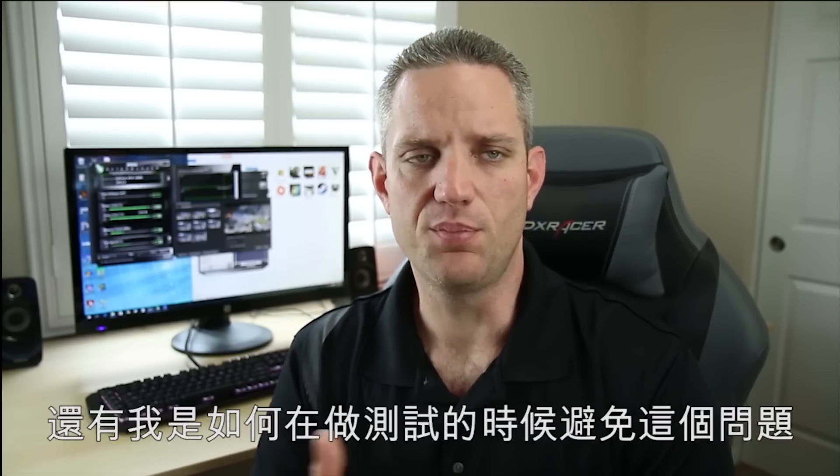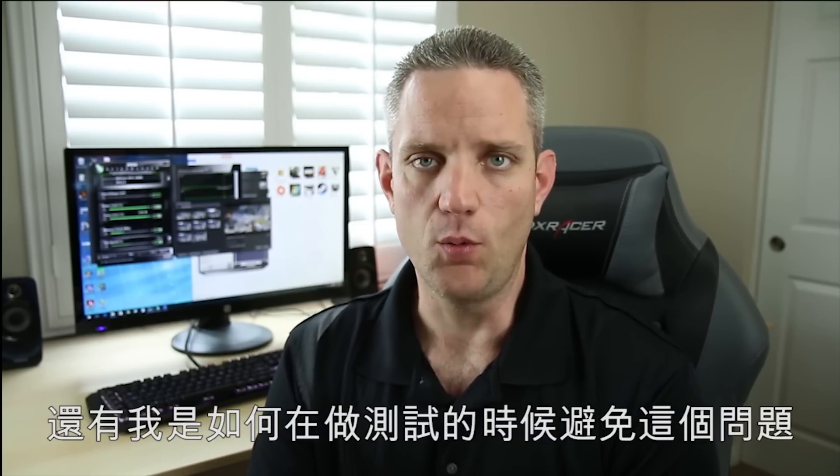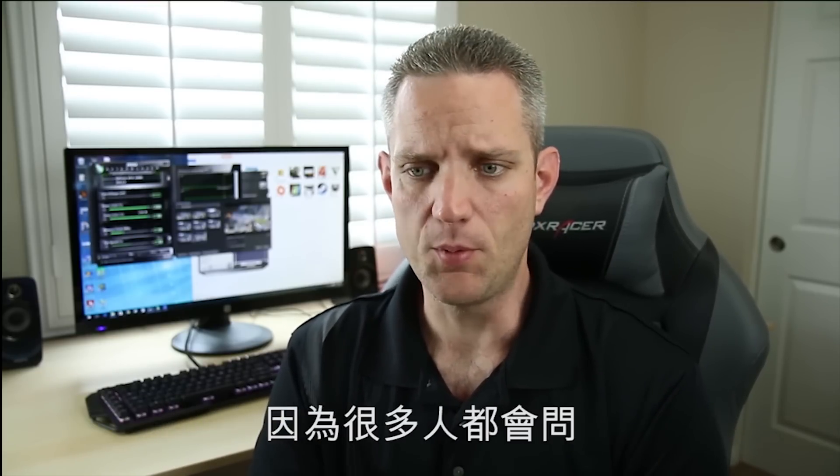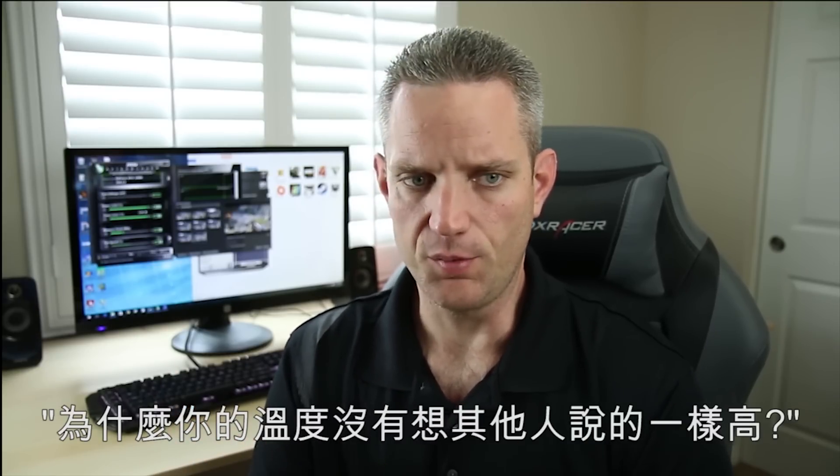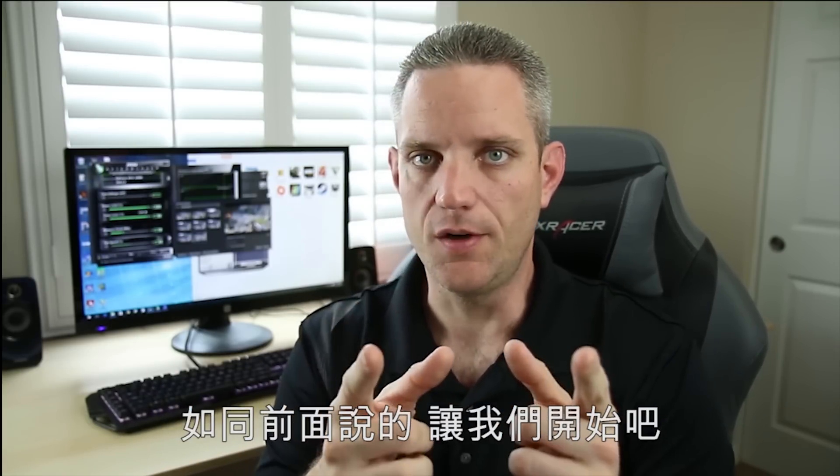I'm going to show you what's happening and pretty much how I got around it with my benchmarks, because a lot of people were like, your temps are not as high as others were saying. So with that said, let's get started.